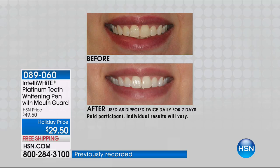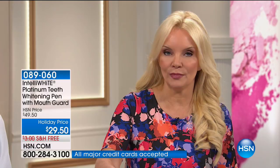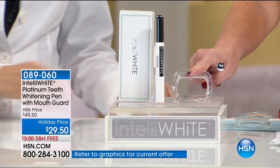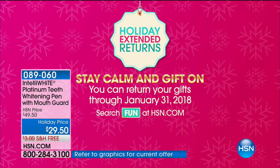Get it home. Try it. There's no downside — only an upside of a beautiful, beaming white smile. The HSN price is $49.50, but it's been holiday-priced at $29.50 with free shipping, and on FlexPay that's just $14 and change on your card. You don't just have an unconditional 30-day money-back guarantee — you have all of October, all of November, all of December, until January 31st to decide if this is for you. Here at HSN we have sold 882,878 whitening pens and counting — almost 900,000. Why? Because they work.